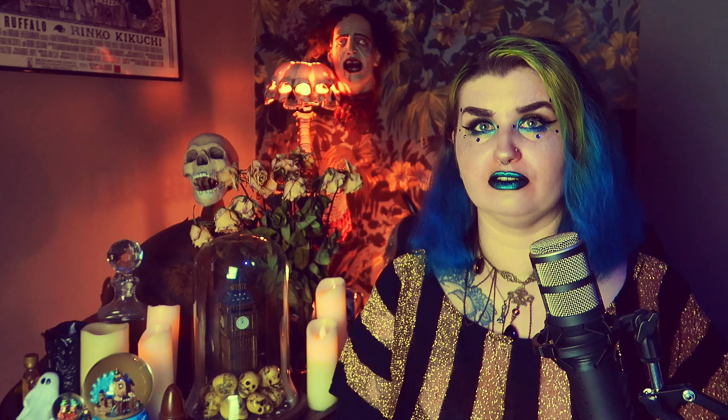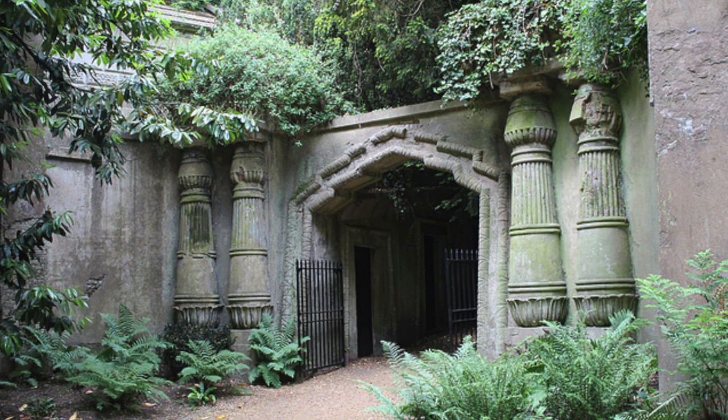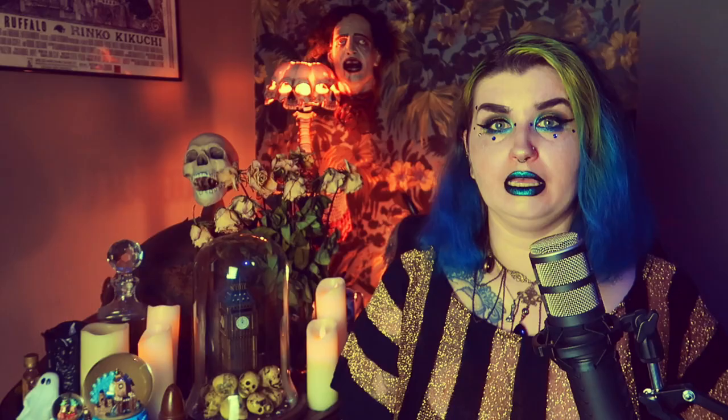A quick trip to any of London's magnificent seven cemeteries also shows a remarkable trend for ripping off Egyptian symbolism in death. Pyramid-shaped monuments, tomb-style mausolea, and sphinxes pop up on the graves of dead Victorians. One particular cemetery, Highgate, even has a whole dedicated avenue of tombs which is resplendent in its Egyptian glory, paying tribute to the culture it borrowed from.